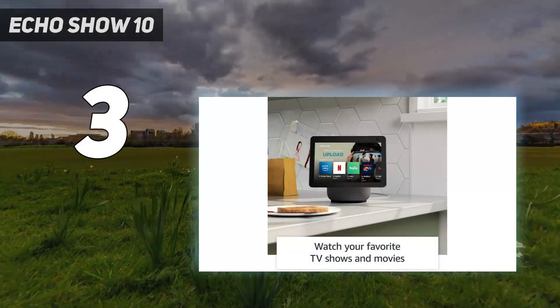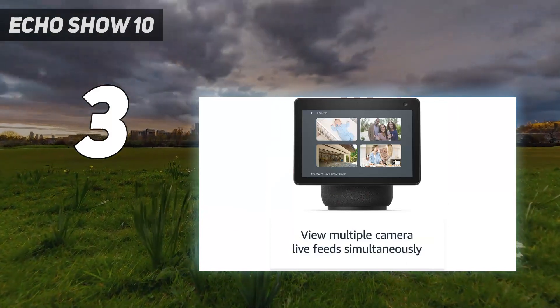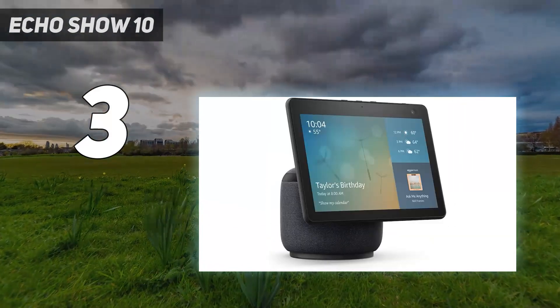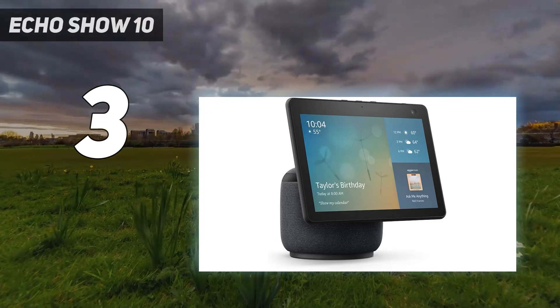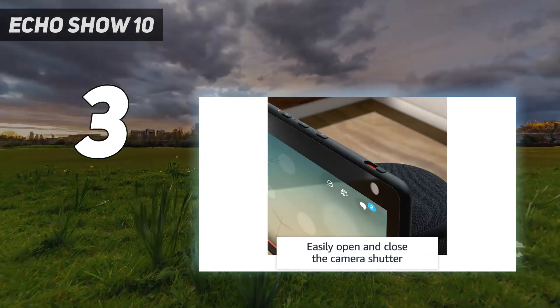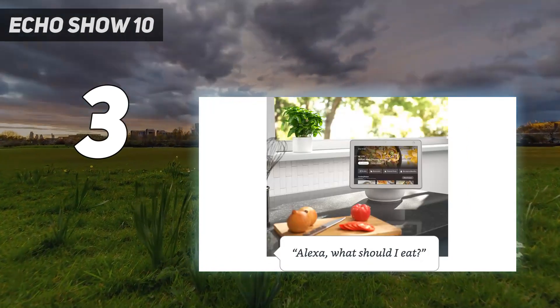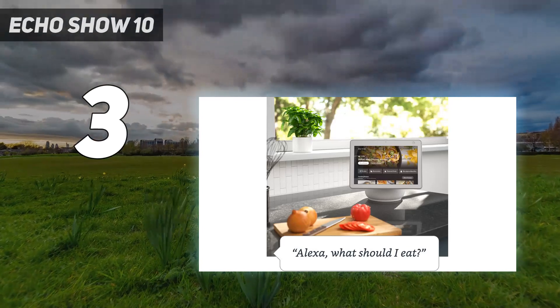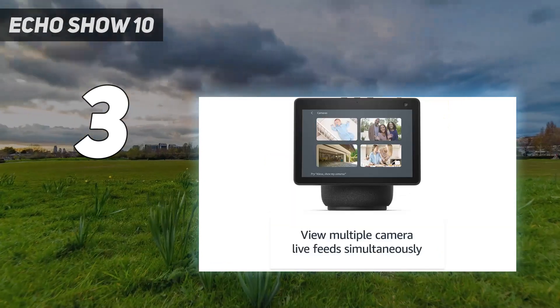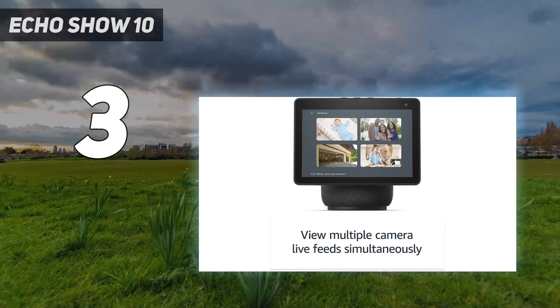At number three, the Echo Show 10. It's a great Alexa-powered alternative to the Nest Hub Max, and it's more usable than third-party Alexa devices because it can call and network with Amazon's other Echo speakers. This version looks much nicer than earlier generations, with a full-size 10-inch screen that swivels nearly 360 degrees to follow you with its camera while you're on a call or reading a recipe.